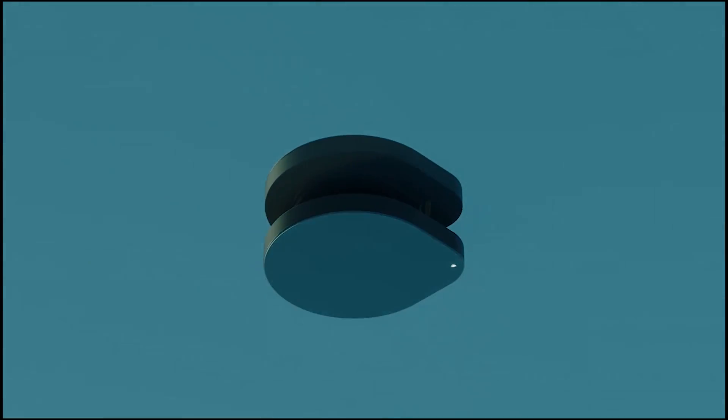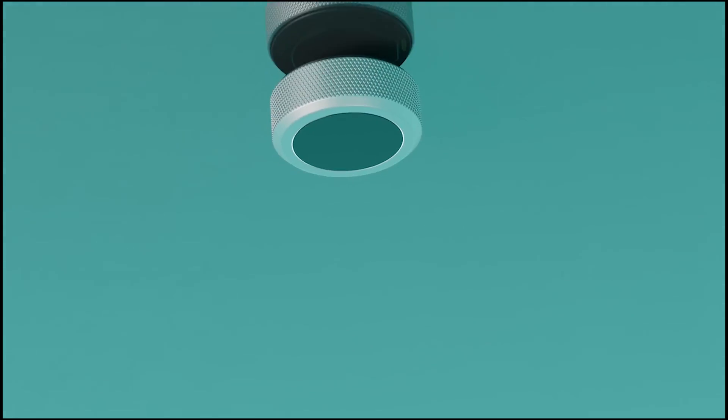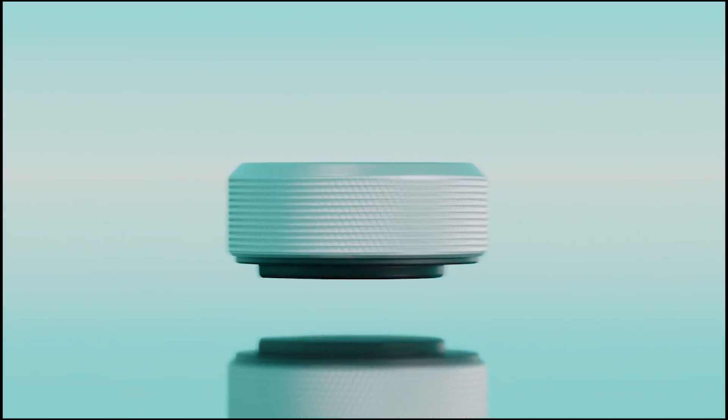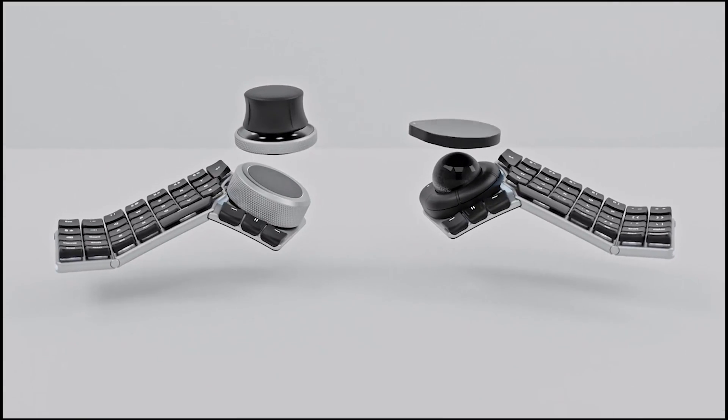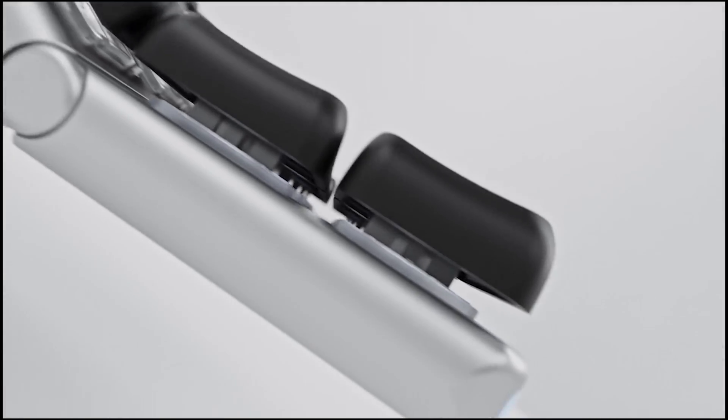Its sleek design and high-quality construction make it a standout among traditional keyboards. To use the Neocreat keyboard, you simply snap the modules together in the order that you want. You can also choose from different colors and finishes to create a keyboard that's truly your own.